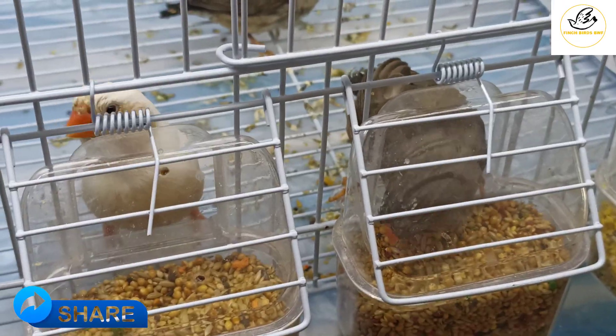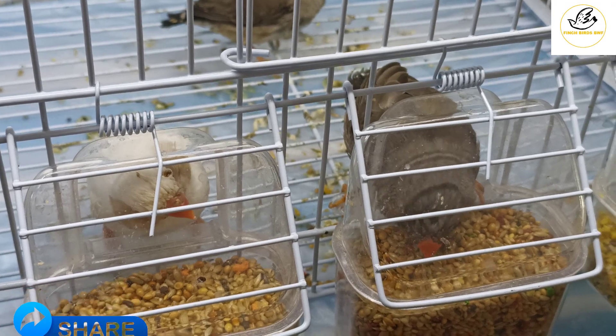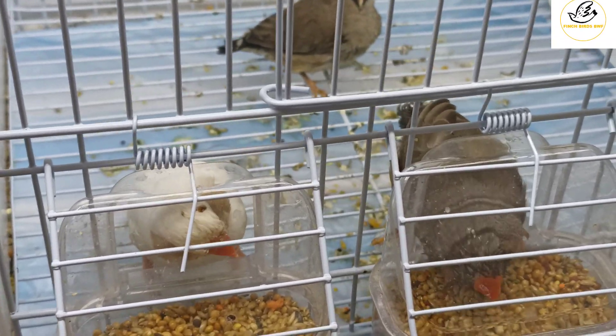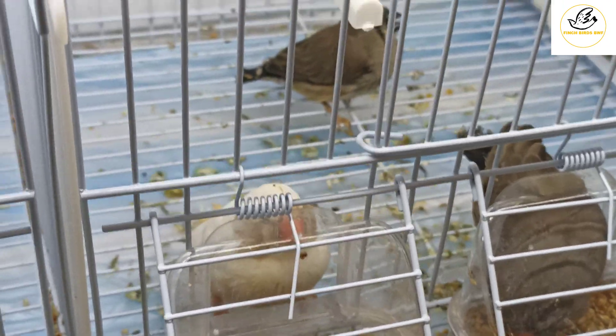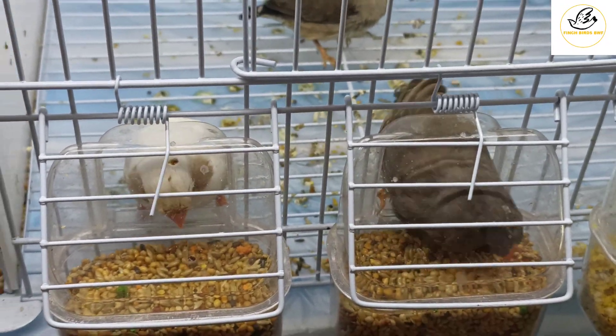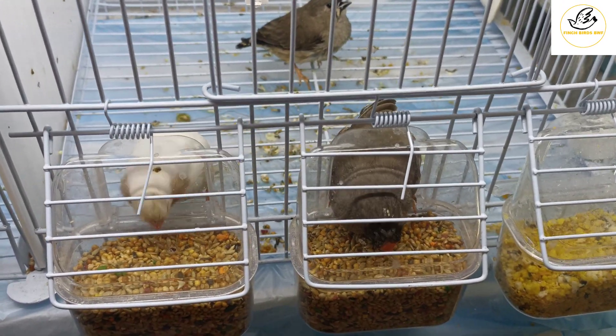Luckily I got one charcoal — charcoal was my dream bird, I always wanted to get one. They gave four eggs the first time but they were infertile. The second time they gave four eggs again.